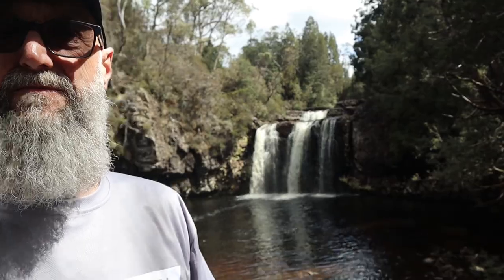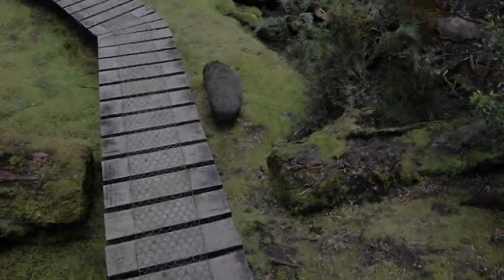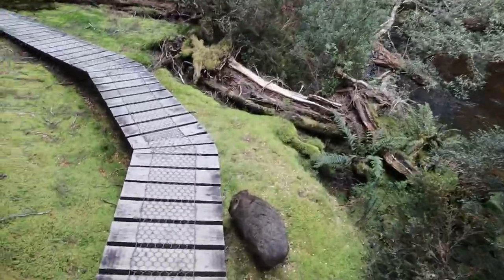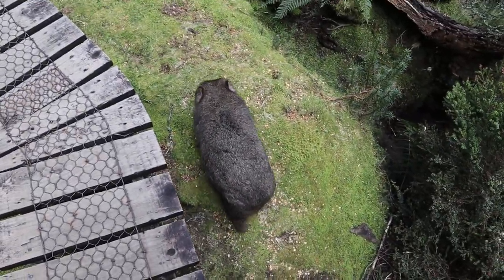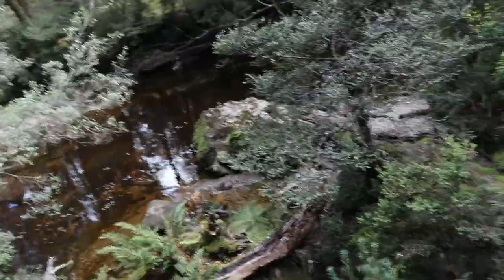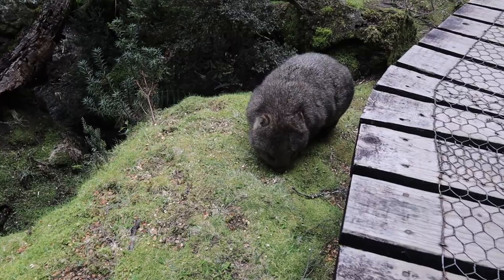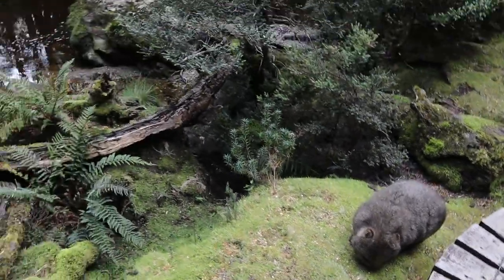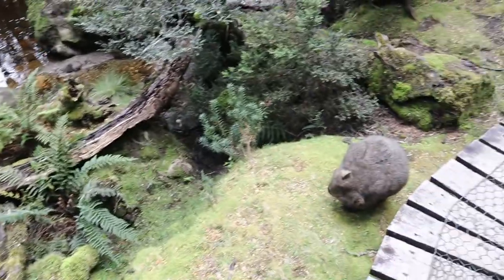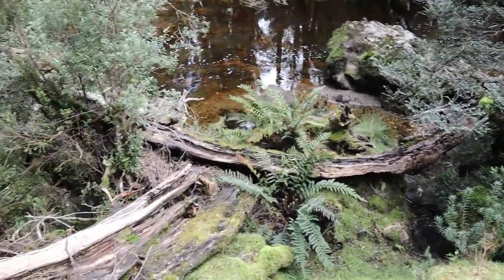We haven't been anywhere in Tassie until we find us some falls. So here we go — Pencil Pine Falls today, a ten-minute walk from the main road. And yet another wombat on my walk to the falls. Hey dude, whatcha doing? See if I can get a front-on view — particularly when I have a little bit of wombat's arse. Not even bothered, which is good I guess. Scratch that bum. Good work. I've got to keep going, I've got places to be. Talk to you later.